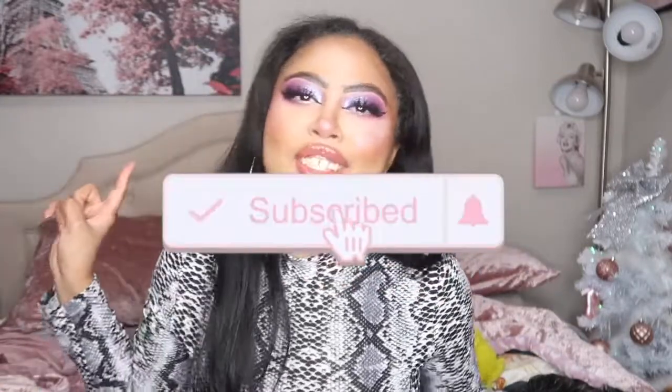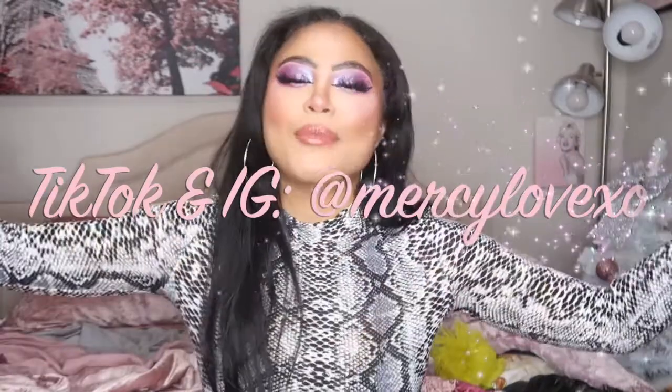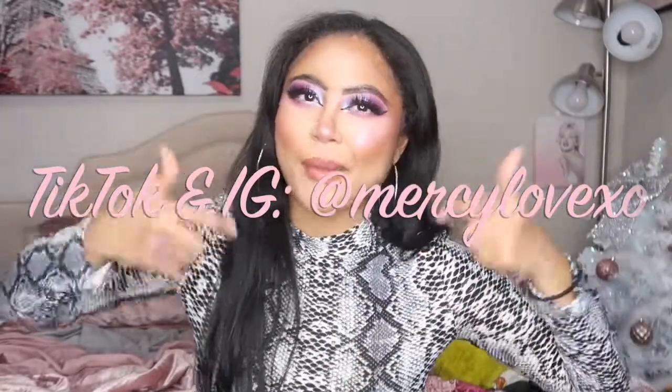Yes, you heard it here folks, under $10. So if you want to know what those things are, then please keep on watching. But before we get on with the video, don't forget to subscribe and push your bell notifications to notify you whenever I upload a new video. And if you want to follow me on any other social medias, I'll have that floating somewhere on the screen as well as linked down below in the description box. So without further ado, let's get on with the video. Sorry if my voice is a little raspy — I did just wake up from a nap.